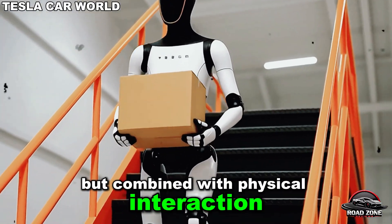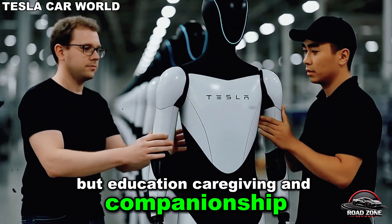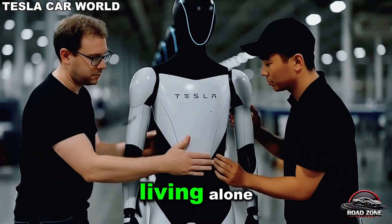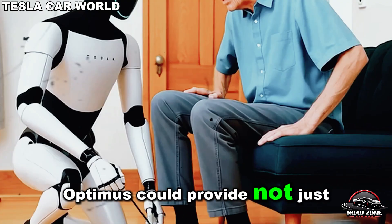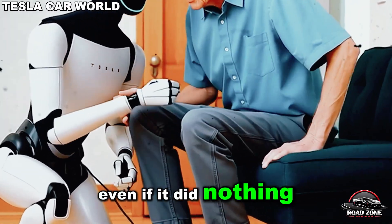Combined with physical interaction, this feature could transform not just homes but education, caregiving, and companionship. For elderly adults or people living alone, Optimus could provide not just assistance but meaningful interaction. Many say they'd buy it for this feature alone, even if it did nothing else.